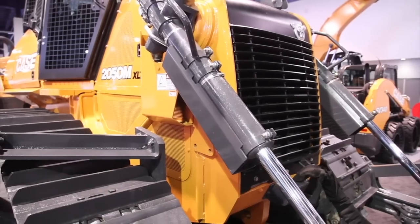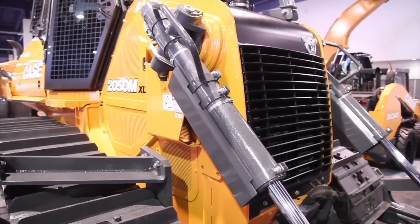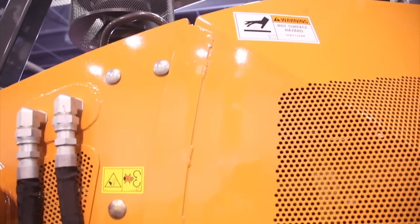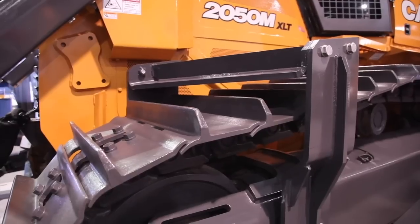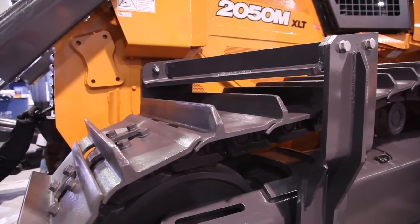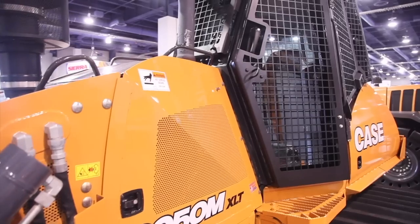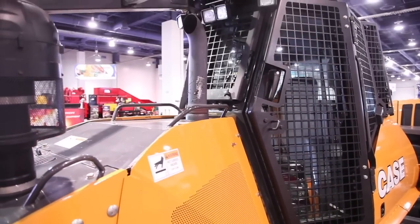New tank guards and debris deflectors that redirect material away from the chassis and protect the engine, cooling package, tanks, and other critical components of the dozer. A chassis seal kit built from plate steel to cover gaps and prevent trash incursion and buildup. Standard front striker bars that prevent material from climbing the tracks and entering into the chassis. Window and door guards that protect the operator and the cab with 2x2 inch steel screens.